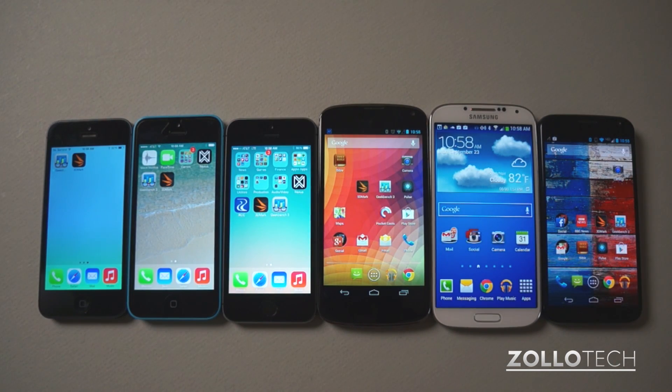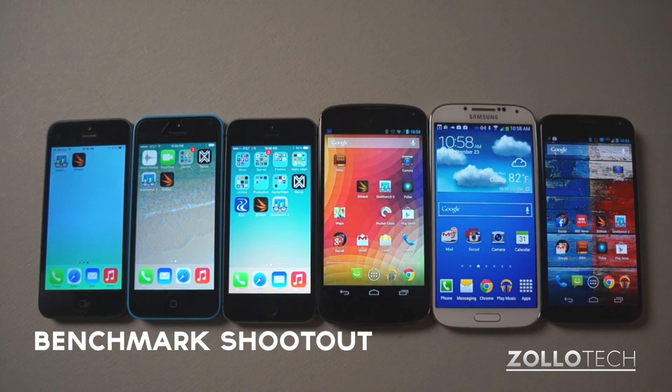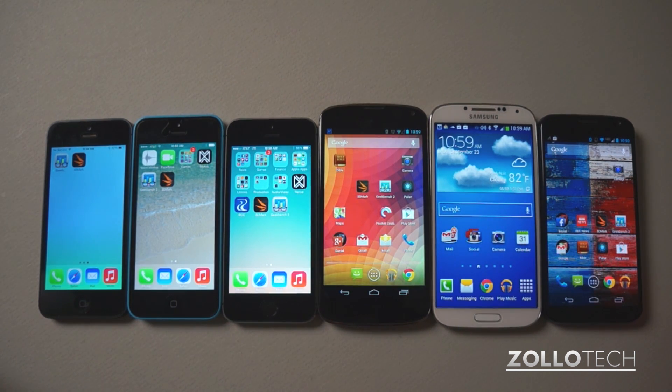Hi everyone, this is Aaron for Zollotech, and we're going to do a benchmark shootout between six different phones. Three of them are iPhones, three are Android phones.